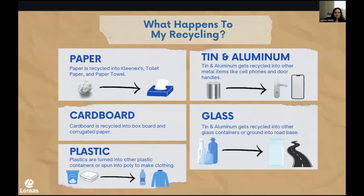A question we get asked all the time is: what is my stuff actually getting made into? It's not something we've ever covered in a presentation before, but I wanted to make today extra special. So we're going to talk about where some of the materials we send get made into. First up is paper — paper basically gets shredded down into teeny tiny little bits, has water added to it, turns into a pulp, and then gets pressed into a new material. For us, when we track where our recycling is going from Loras, paper is getting recycled into Kleenexes, toilet paper, and paper towel.